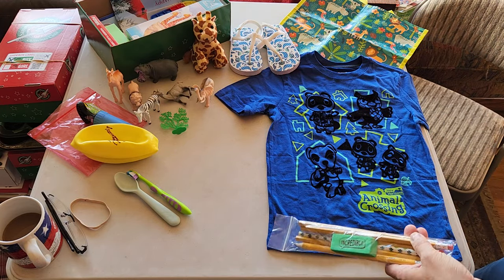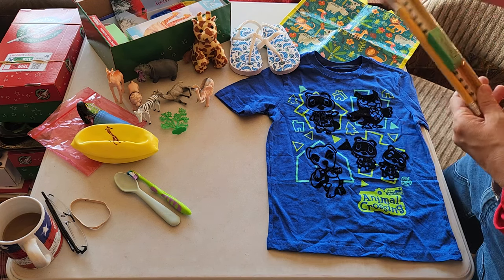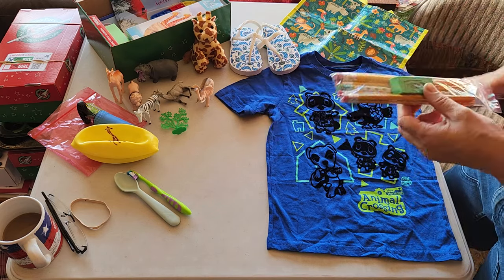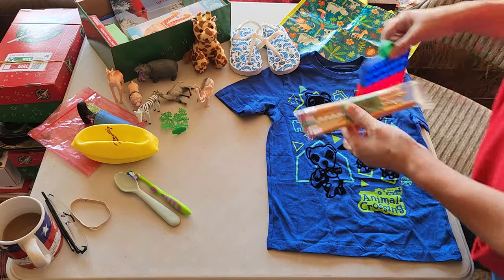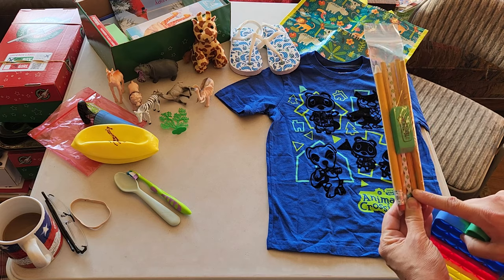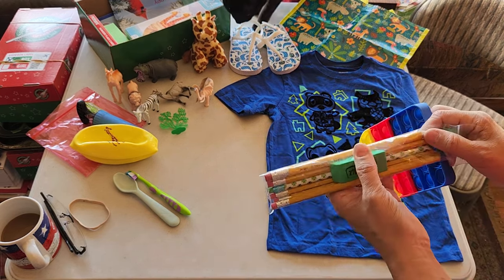But everything else, feel free to take off as much packaging as you want. Some people like to leave a little bit on to show that something's new, but you do not have to prove that anything is new — the processing center goes by what it looks like. We have here pencils, an eraser, and one of these pencils is a jumbo preschool style.